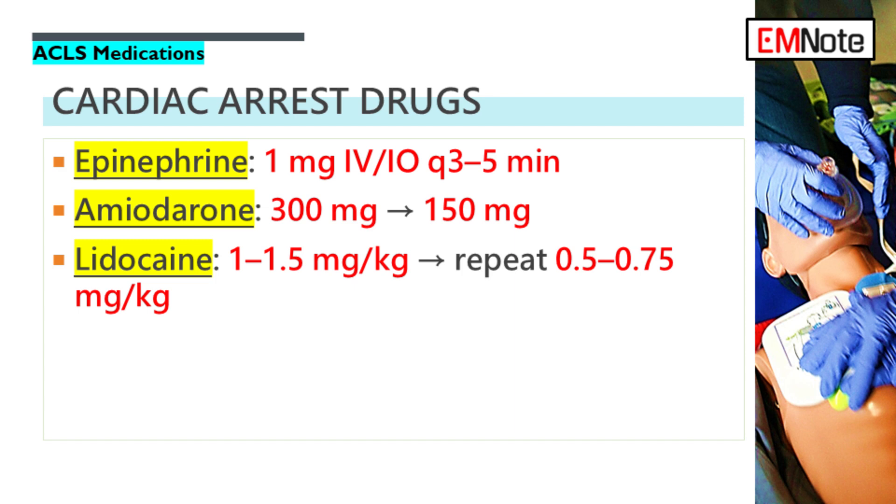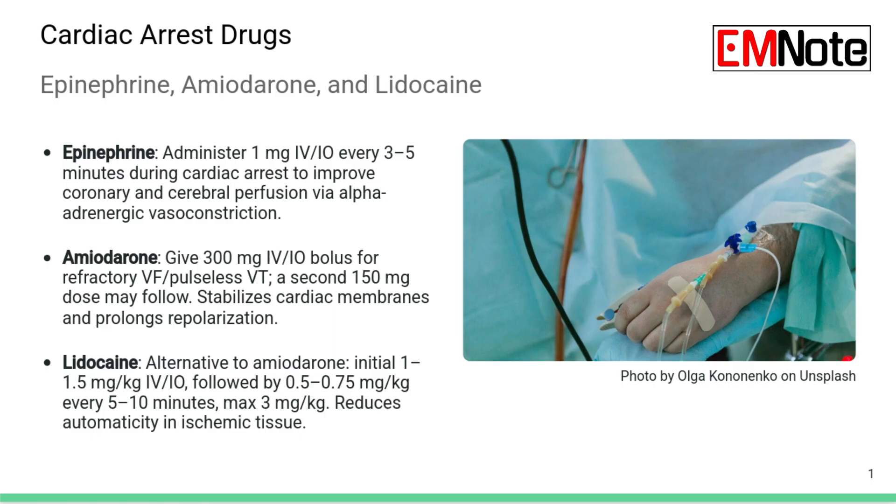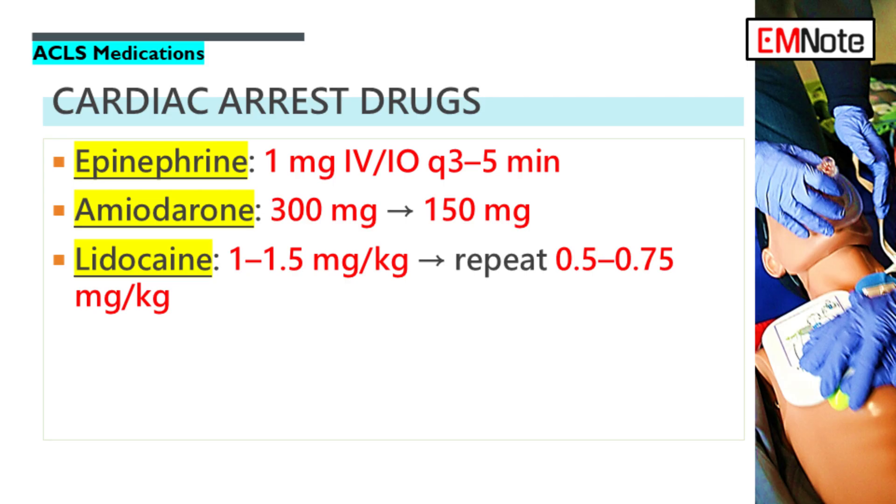Lidocaine's role is for refractory VF or pulseless VT if amiodarone isn't available or there's a contraindication. The initial dose is weight-based: 1 to 1.5 milligrams per kilogram, IV or IO bolus. You must watch the total amount given — you can repeat with smaller doses of 0.5 to 0.75 milligrams per kilogram every 5 to 10 minutes, but you must not exceed a total of 3 milligrams per kilogram. Lidocaine is a class 1b antiarrhythmic; its main action is reducing ventricular automaticity, dampening rogue electrical signals in the ventricles. Amiodarone has that broader effect on repolarization, which is generally why it's preferred first now.